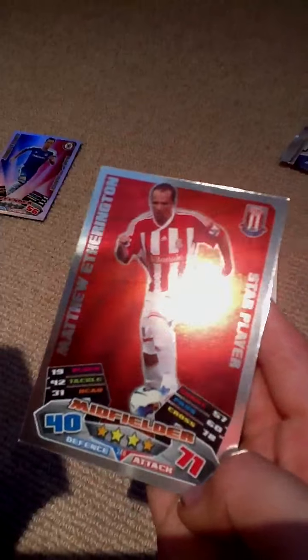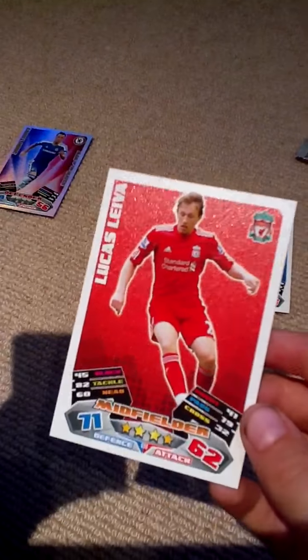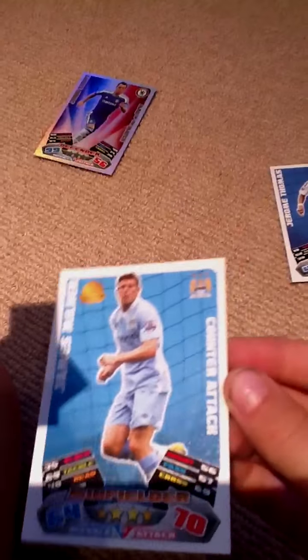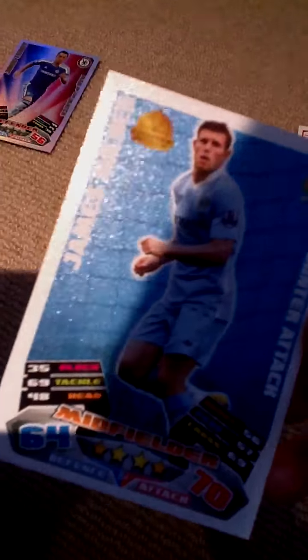Matthew Everington. Lucas Lavia — sorry, I don't really know. James Milner, counter-attack. What's this gold thing? Oh, it says counter-attack, you can't really see it. Oh, that's new from the Match Attax. It says 36 block — I haven't noticed that yet.